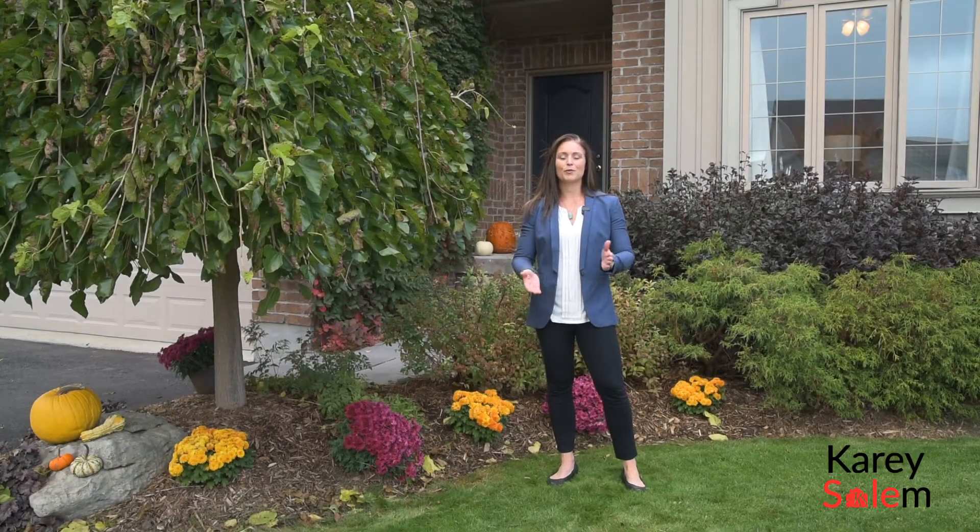Hi, this is Carrie Salem with Royal LePage RCR Realty. Today I am pleased to present to you my newest listing at 22 Irwin Crescent in Alliston.